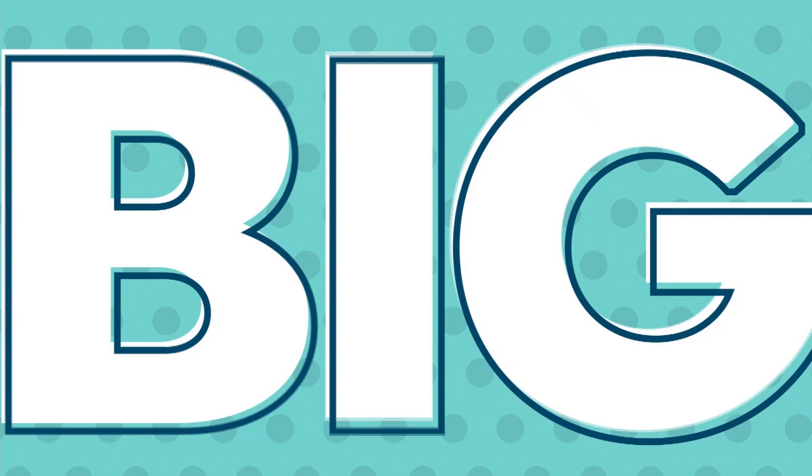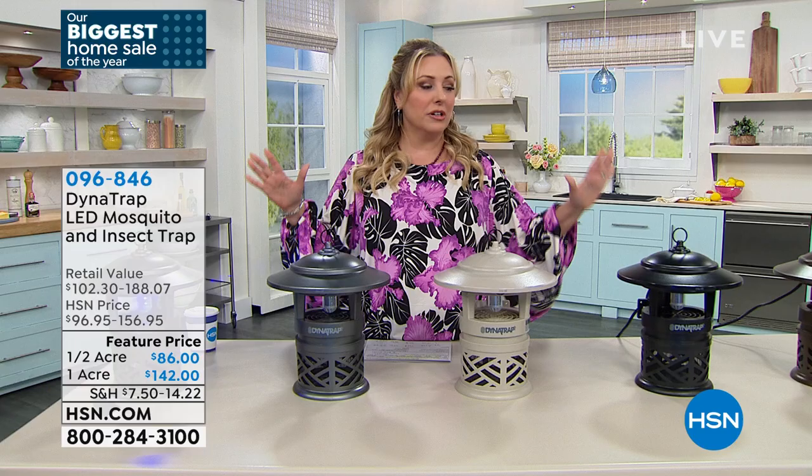It's summertime and we're so happy to be outside. Some of us are able to meet with friends and family again. But one thing we don't like is the bug bites — from mosquitoes, no-see-ums, or bugs in general. Personally, not a fan. That's where Dynatrap comes in.